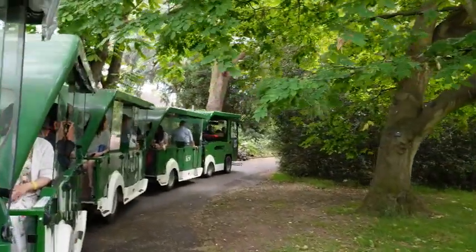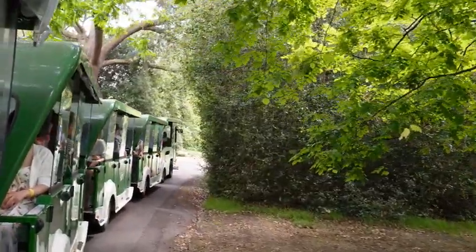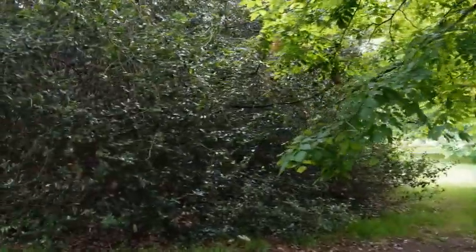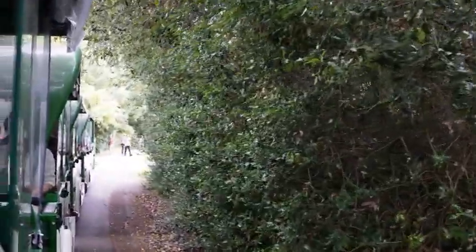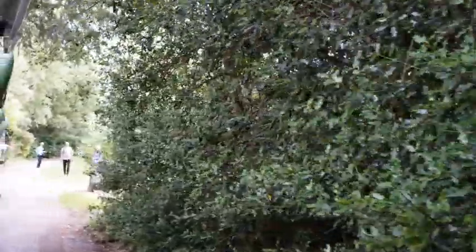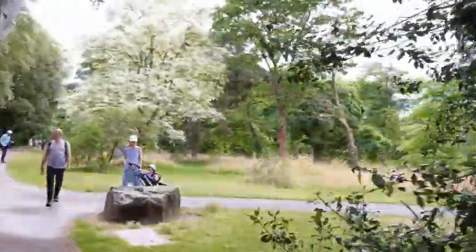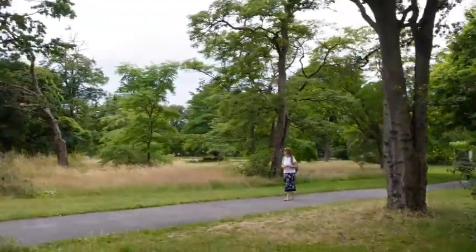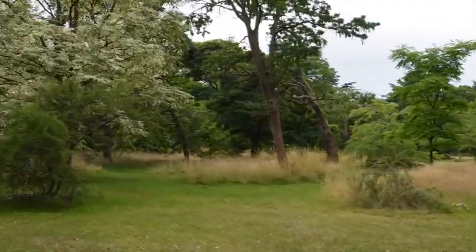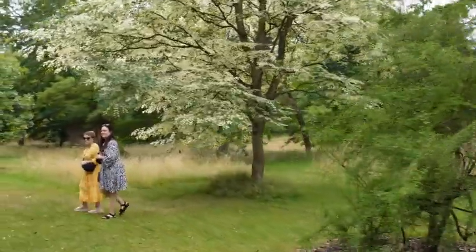Taking you back in time to George III — he loved Kew Gardens and was lovingly referred to as Farmer George because he spent more time here than on affairs of state. Kew would have looked quite different then: filled with cattle and sheep, hardly any trees, no houses. It was originally very flat, built on the floodplains of the River Thames, and George III thought it was boring, so he ordered his soldiers to dig out dells and make hills and mounds.